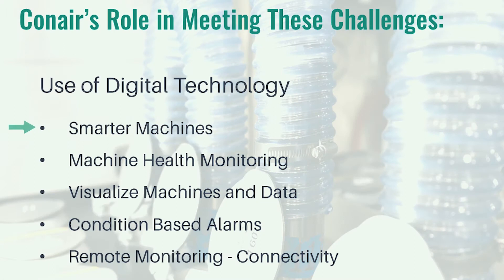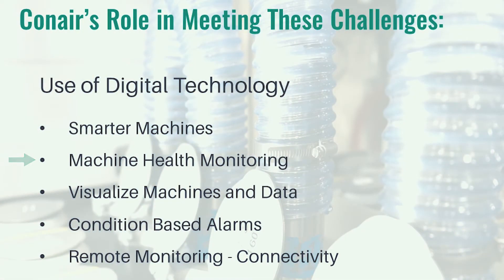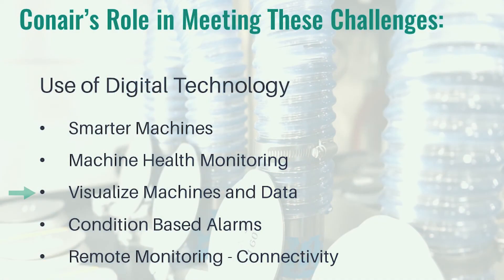The use of digital technology in these roles has key goals. You want to work with smarter machines — machines that have CPUs so you can collect data out of them, although there are solutions to add sensors to machines that don't necessarily have a computer. The goal is to monitor the health of the machines, putting data in an easily accessible, easy-to-read format that's stored so you can review it and use it for real-time predictive alerts and threshold settings.